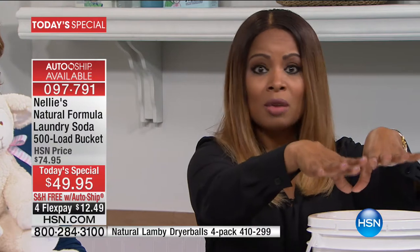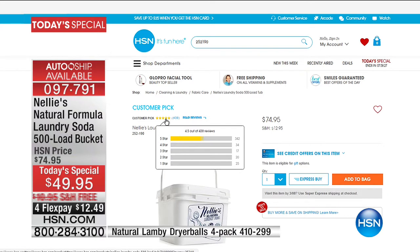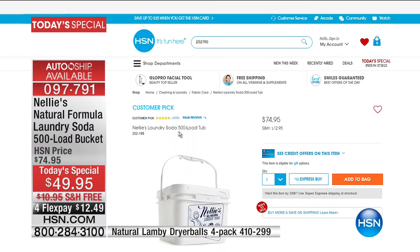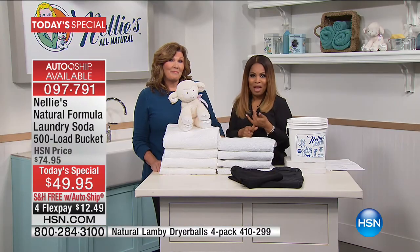On our website at hsn.com, the design you're getting is a round, reusable bucket. We have our 500-load Nellie's Laundry Soda — it's just in a square container on our website, shaped differently. On our website it is around $75, but when you add in the shipping and handling and tax, it's $13 and change additionally. So it is the most amazing value.